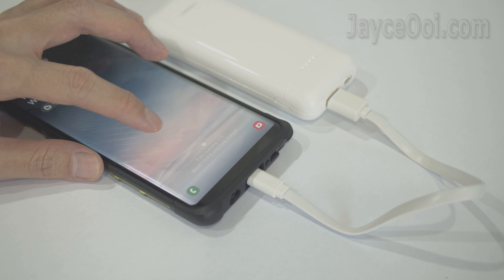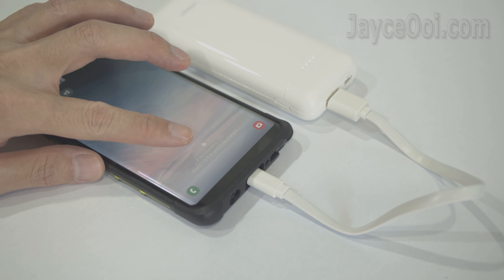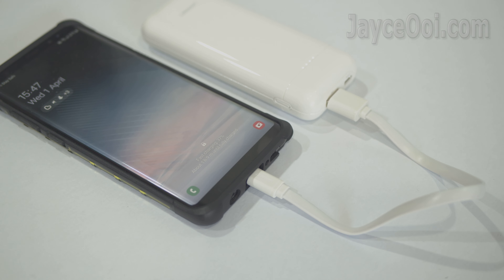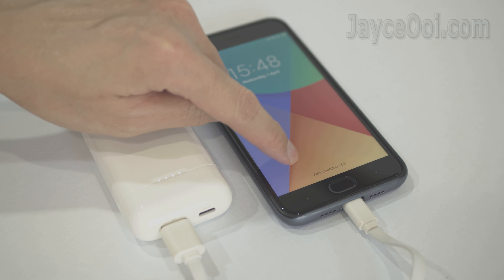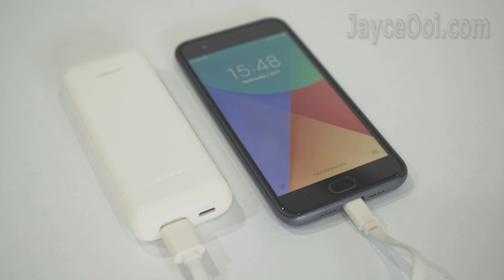Yes, the Ukraine power bank supports fast charging, no doubt. As you can see, the Samsung Galaxy Note 8 is having fast charging, and the same applies to the Xiaomi Mi 6. Besides PD3 and QC3, it also supports Huawei FCP.